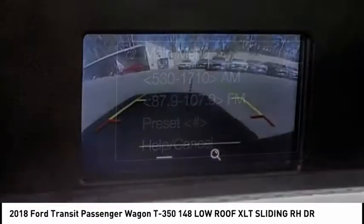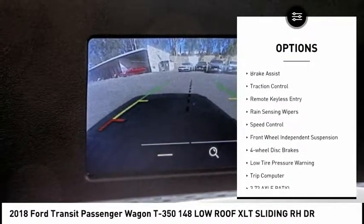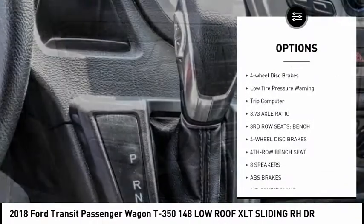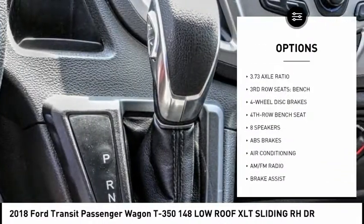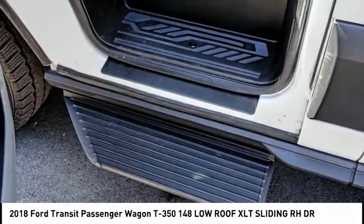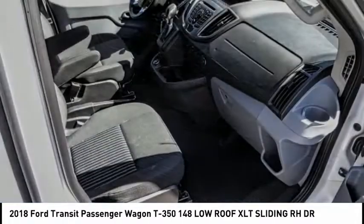Here are some of this vehicle's great options: electronic stability control, brake assist, traction control, remote keyless entry, rain sensing wipers, speed control, front wheel independent suspension, four wheel disc brakes, low tire pressure warning, trip computer.